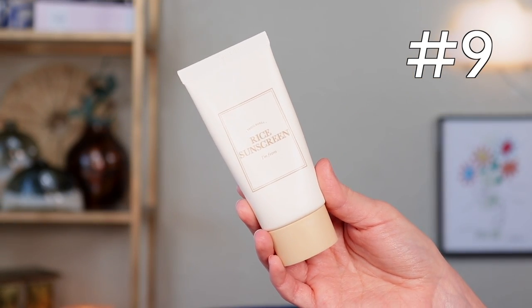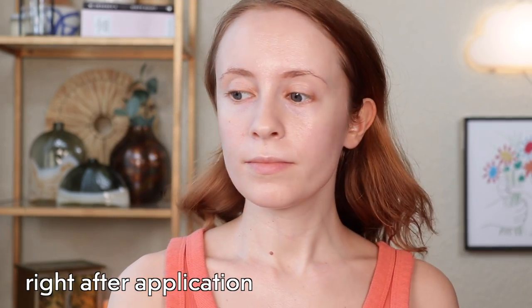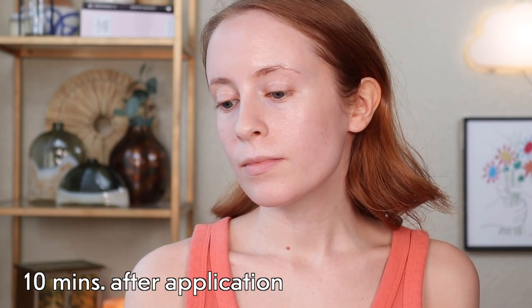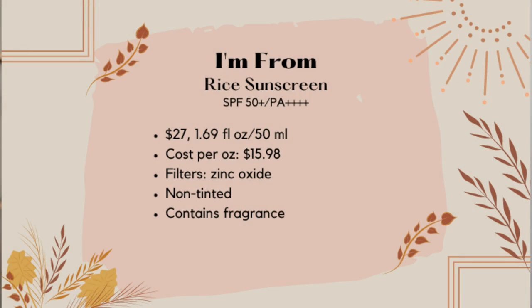Next is another mineral sunscreen: the I'm From Rice Sunscreen, same SPF 50+ and PA rating. This is also zinc oxide-based with a natural matte finish, similar to the Rovectin Aqua, but the white cast is a little less severe — just a slight white cast, a little more wearable. This is a solid option if you have oily skin, and I'll probably enjoy it more as the weather warms up. However, I do think there are better mattifying sunscreens. The value isn't great either at about $16 per ounce.